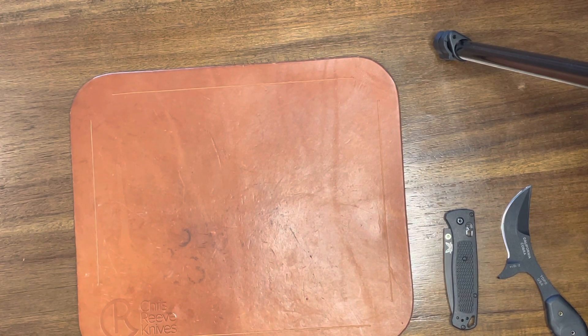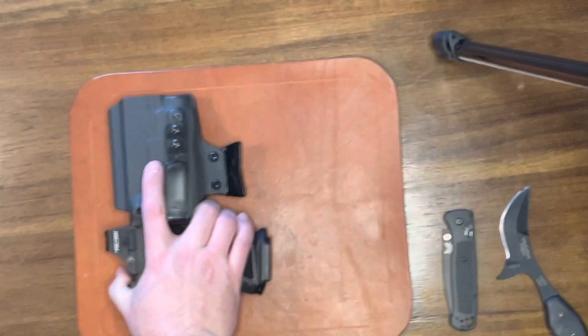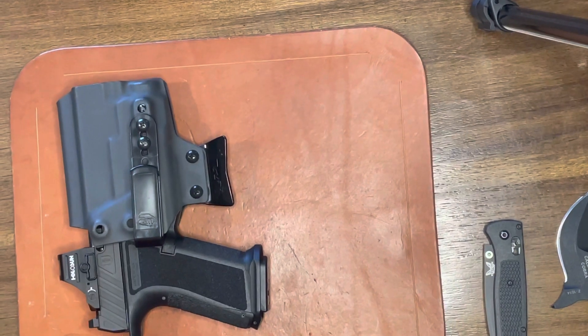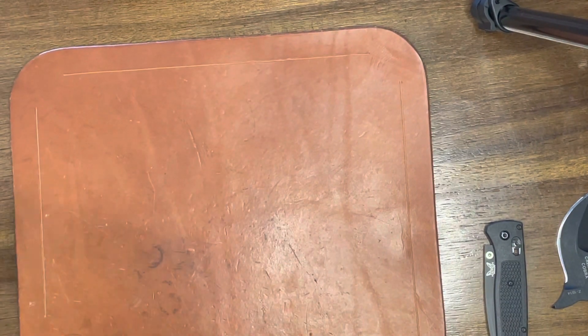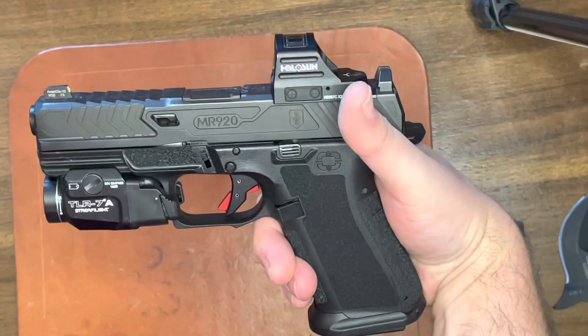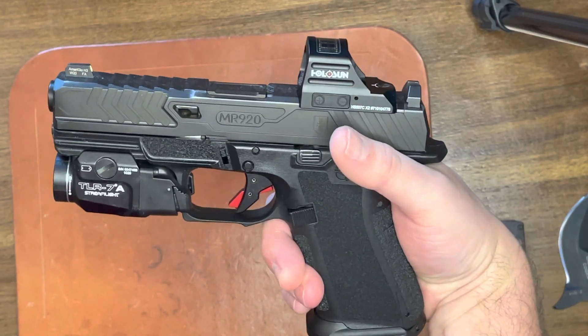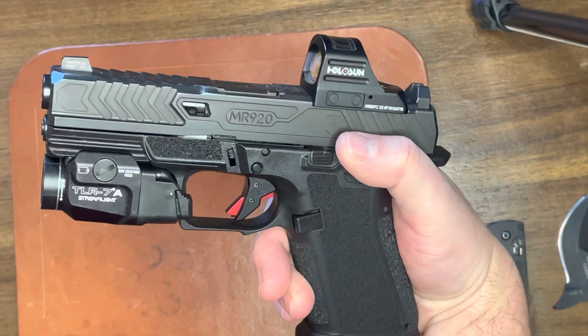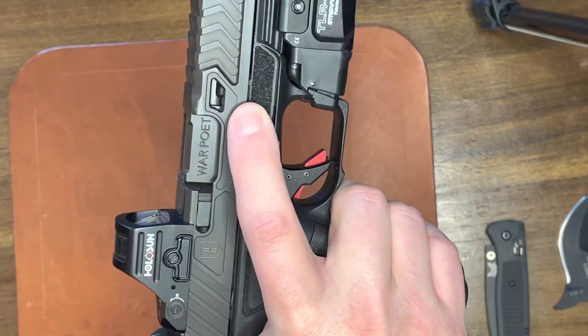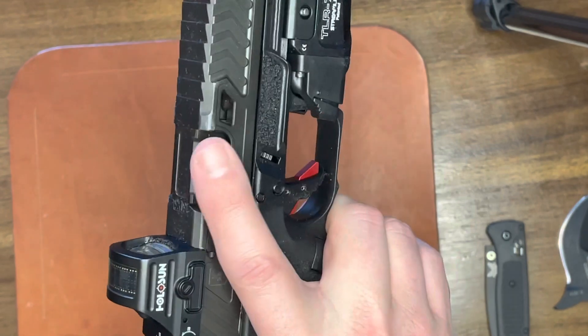So what do I got on me today? You can see some of this stuff right here, taken out of my pockets. First thing, the pew today is the Shadow Systems MR920. This is the Warpullet pistol — it's the same gun as the MR920, just with the Warrior Poet Society mark on there. It says Warpullet on the barrel.